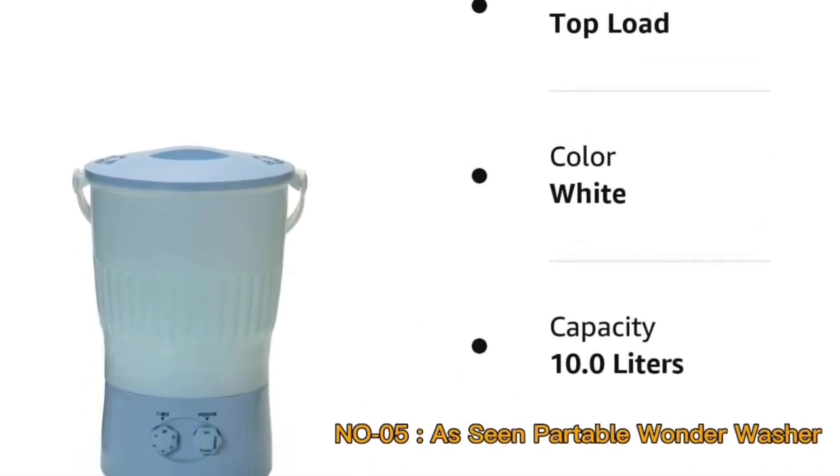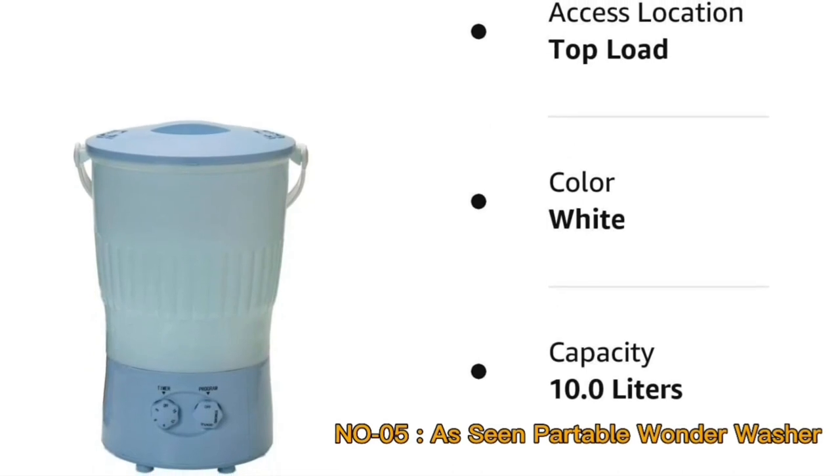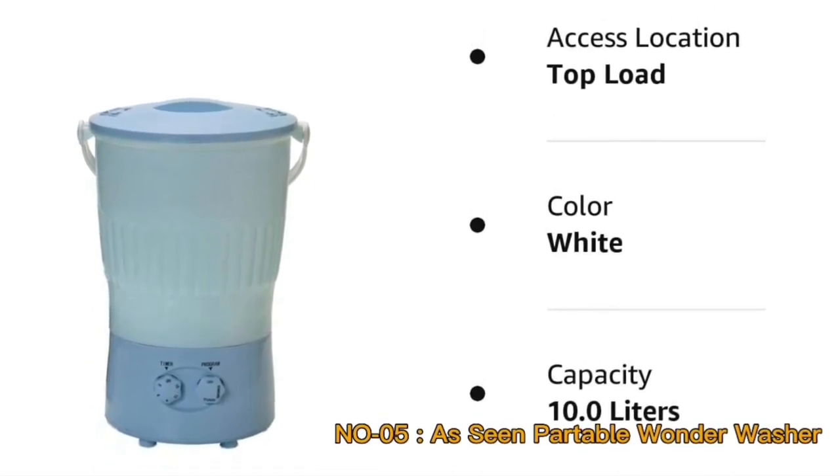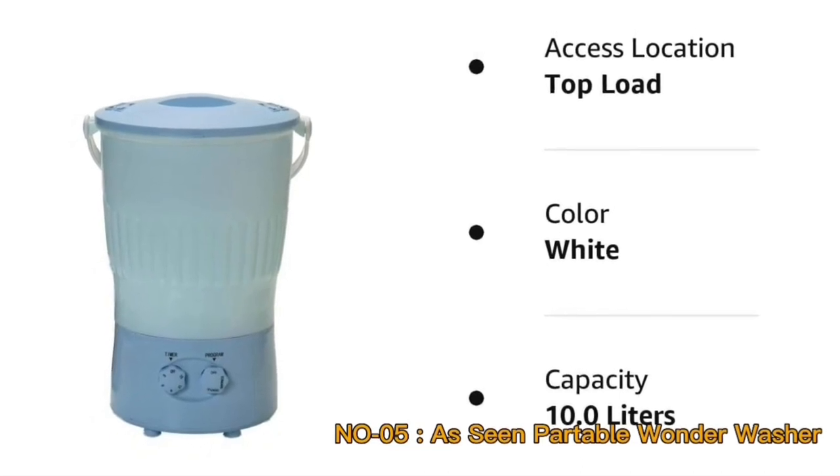In this review, we delve into the features and functionalities of the Portable Wonder Washer, exploring its design, portability, ease of use, and its potential to simplify laundry routines.